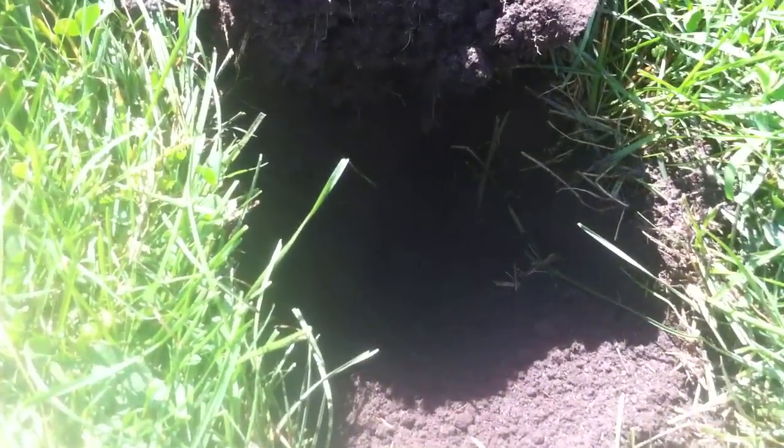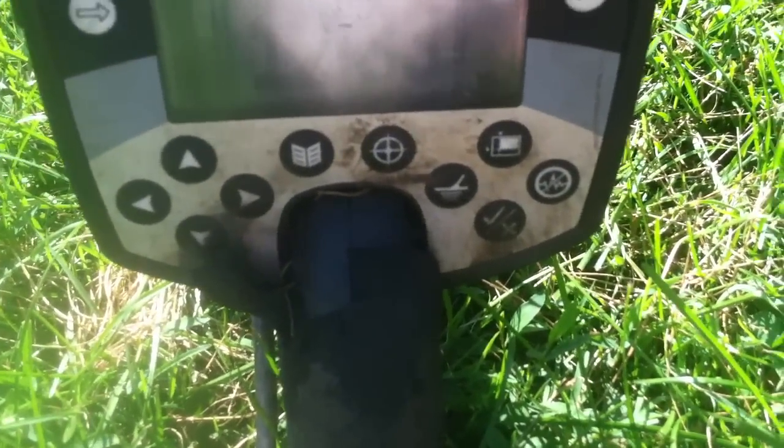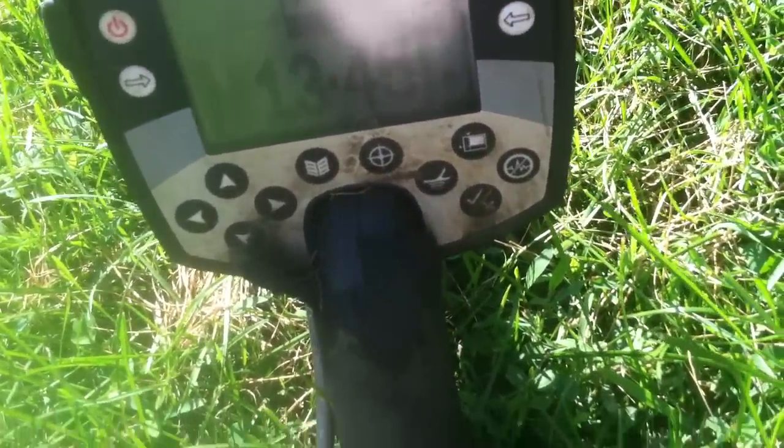It's been about 15 minutes since I found that barber, and I've got something in the hole here. It's coming up as a 13-46, so might be silver. I figured I'd pop it out on camera — sorry about the glare. I don't know if it is or not, but it's in this clump. I apologize, I can't see any of that.